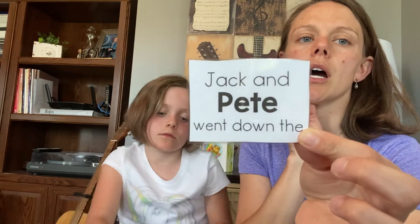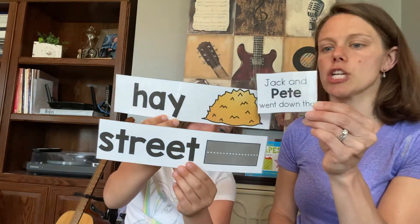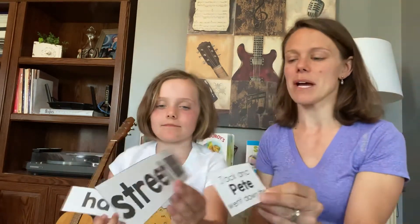Jack and Pete went down the — Pete, hay or Pete, street? Which one rhymes? Jack and Pete went down the hay, or Jack and Pete went down the street? You're right — street, Pete, that rhymes!